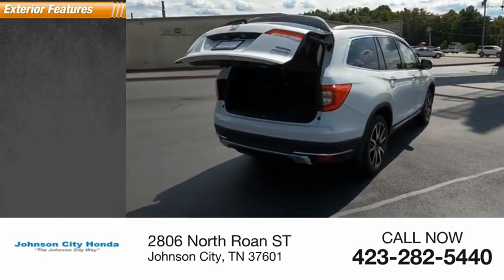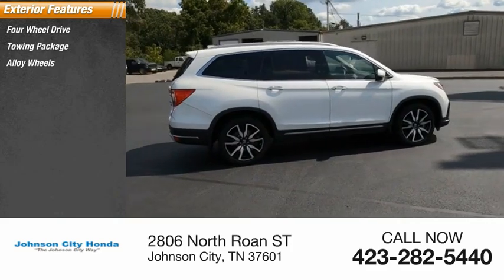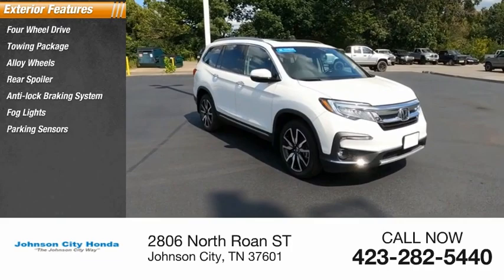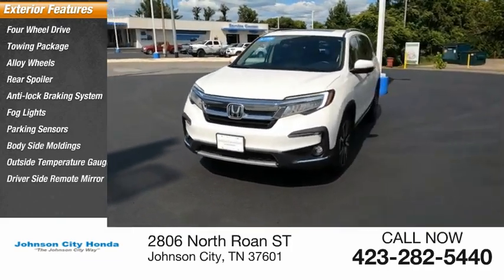Here are some of this vehicle's great options: four-wheel drive, towing package, alloy wheels, rear spoiler, anti-lock braking system, fog lights, parking sensors, body-side moldings, outside temperature gauge, and driver-side remote mirror.